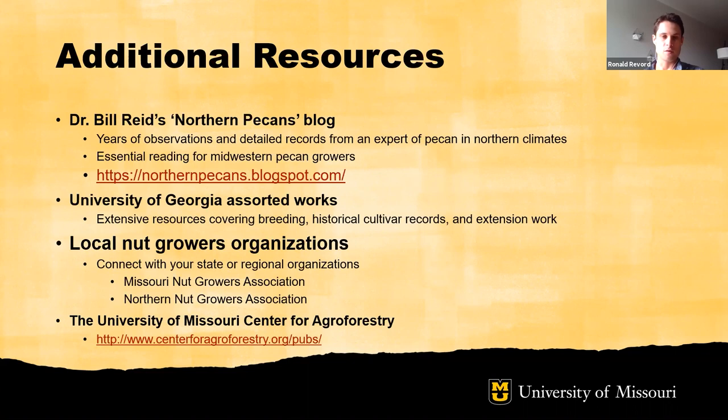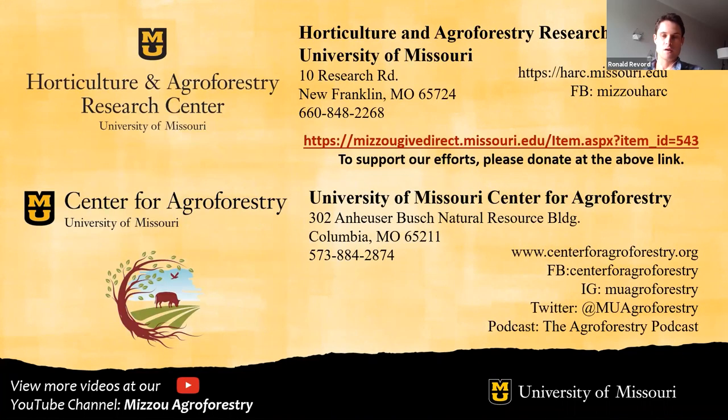There will be several extension reports specific to pecan, including one which gives an overview of the materials presented here. Thank you again for joining us for this presentation as well as for the HARC virtual field day. We hope you enjoyed it and hope to see you in person next year. Bye.